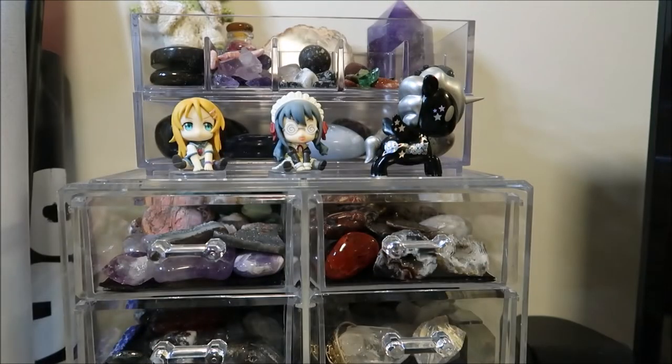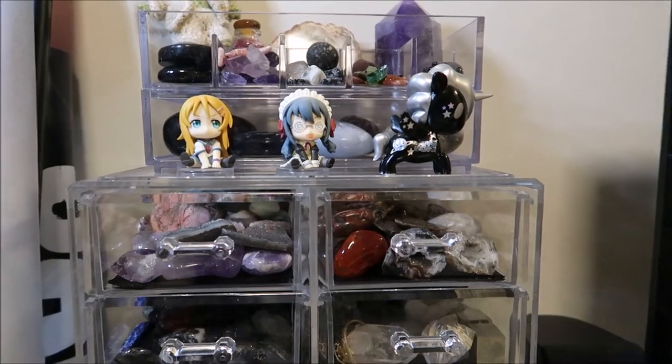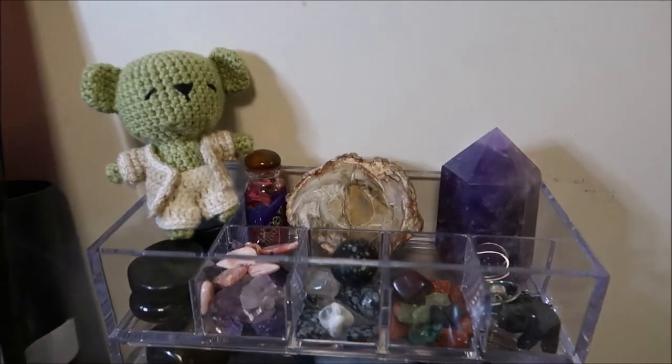By the way, I might not name all of the crystals because then this video would be so long. But if there is a certain crystal that you see when we're going through this and I didn't name it, let me know in the comments and I will reply back with what the name is.